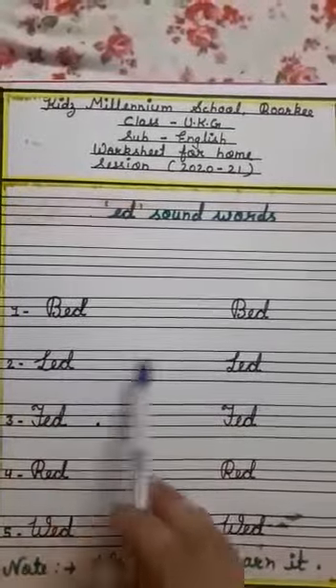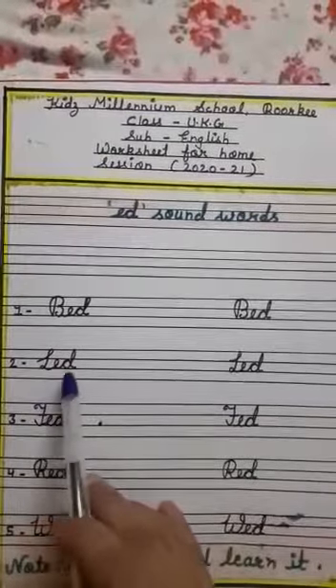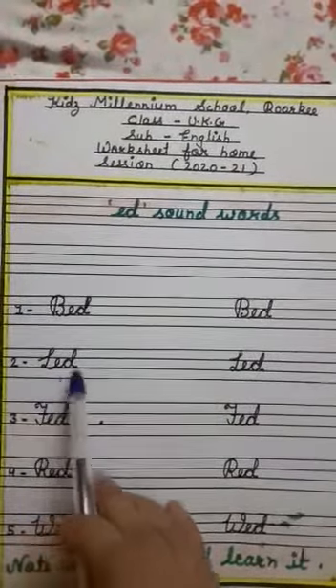Second one is L, E, D — led. L says La, E says A, D says D. La, Ed — led.